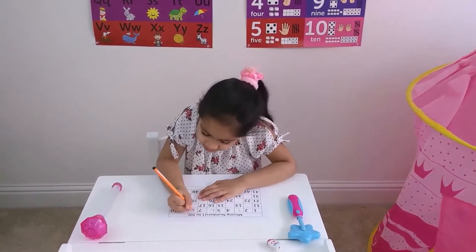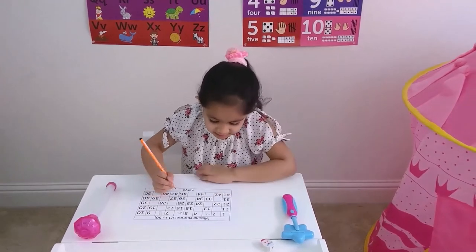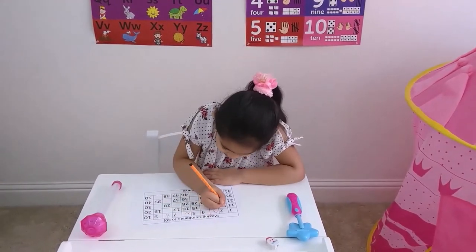Seven. There is no eight. Nine, ten. Eleven. Twelve! There is no twelve.